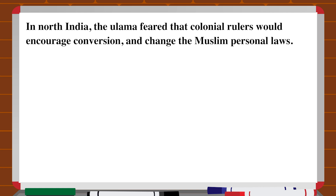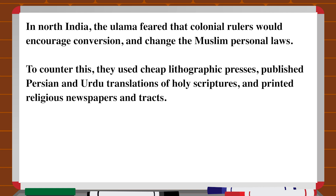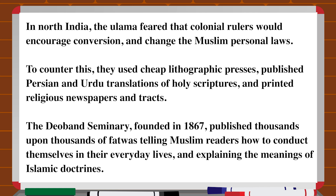In North India, the ulama feared that colonial rule would encourage conversion and change Muslim personal laws. To counter this, they used cheap lithographic presses, published Persian and Urdu translations of holy scriptures, and printed religious newspapers and tracts. The Deoband Seminary, founded in 1867, published thousands of fatwas, telling Muslim readers how to conduct themselves in everyday life and explaining the meaning of Islamic doctrines.